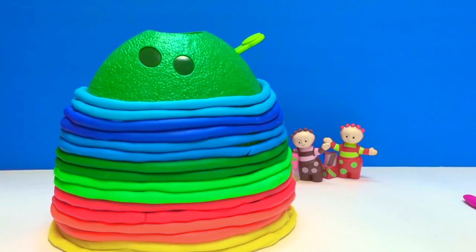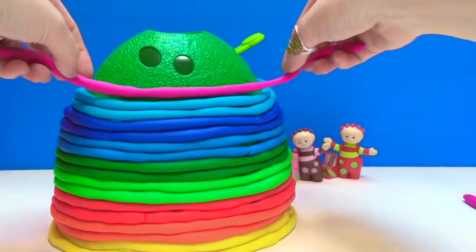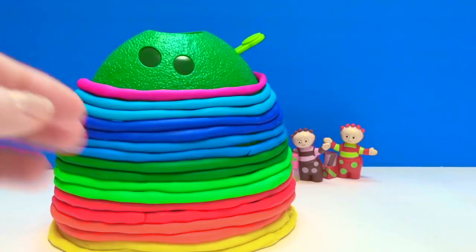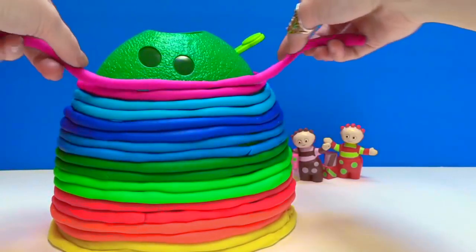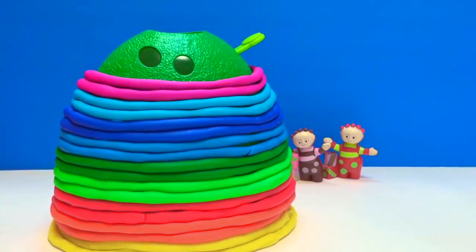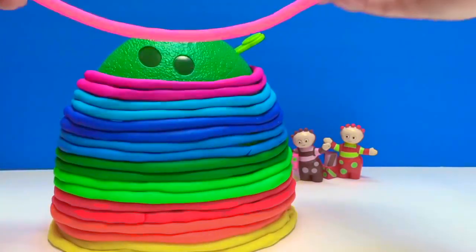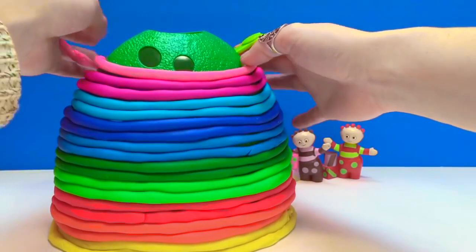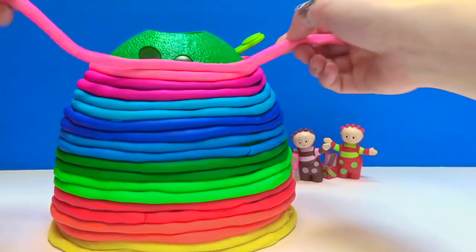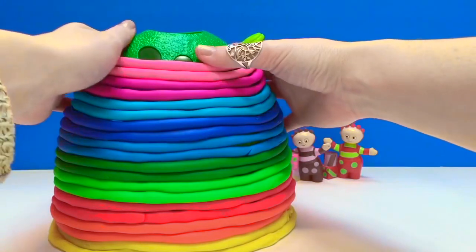Now we're going to add our pinks and purples. So we're going to add our purple first. It's starting to look a bit like a beehive — a beautiful rainbow beehive! And last will be our pink color. Then the Tomblyboo Bush is all finished!